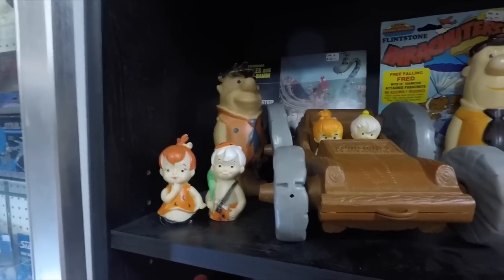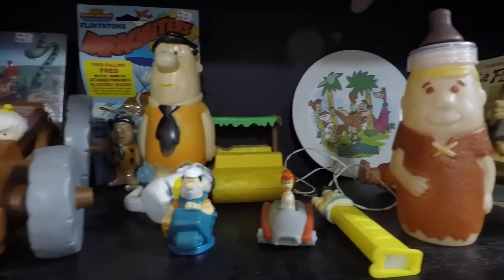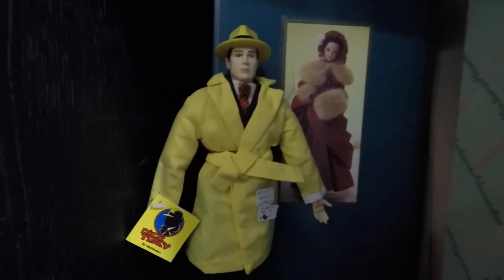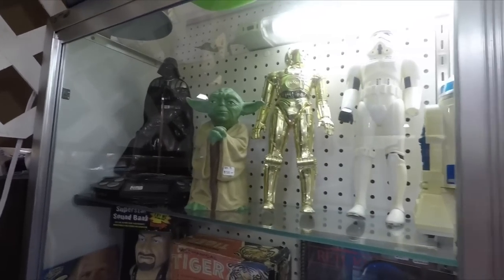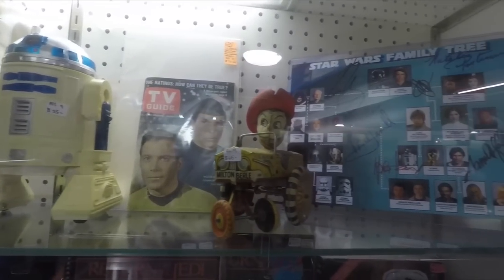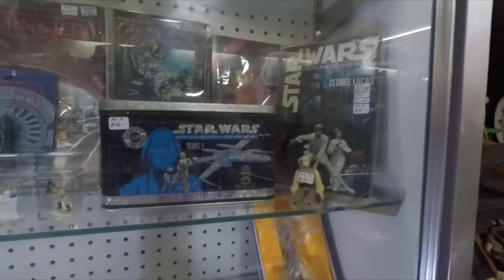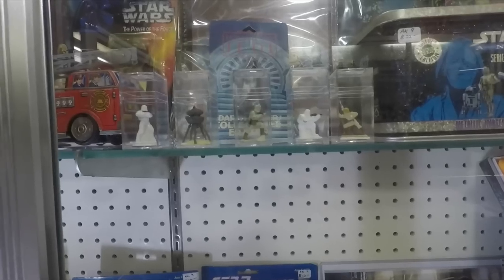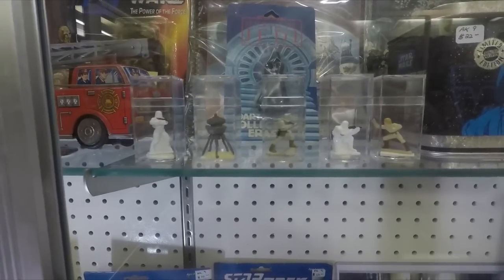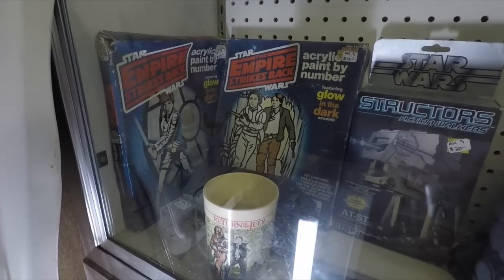Up here is a whole bunch of Flintstones collectibles — I love the Flintstones. Barney baby bottle. A Dick Tracy action figure back here. Some Star Wars collectibles up here. The Star Trek TV Guide with Captain Kirk and Spock. Some more Star Wars gear — some little mini action figurines. I think I had that Luke Skywalker one on the right. An Empire Strikes Back paint-by-number book.